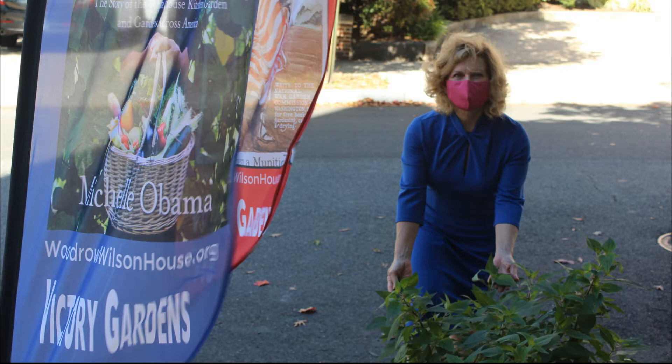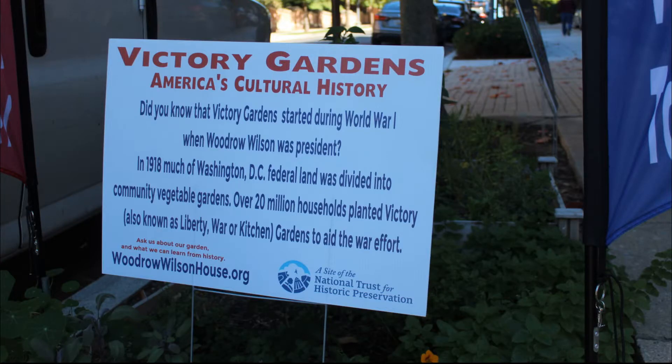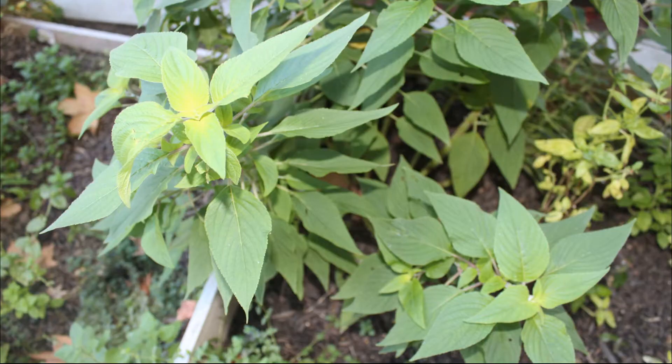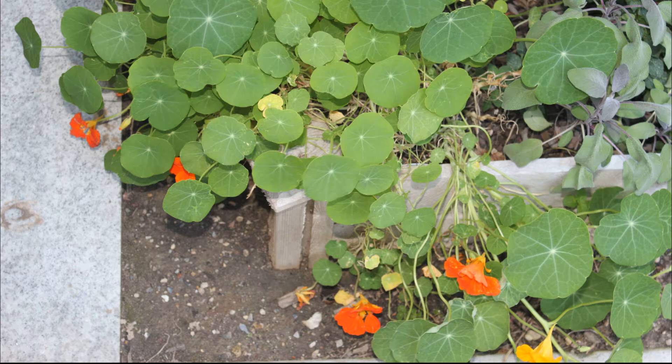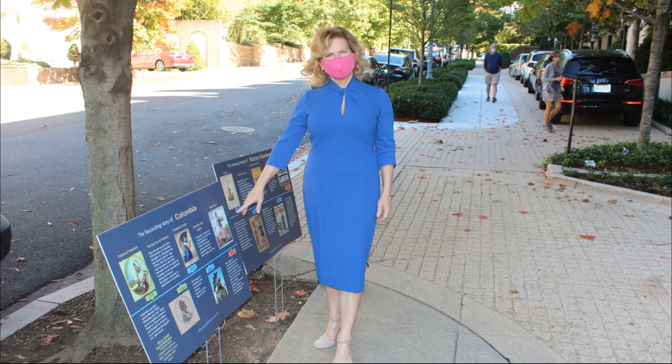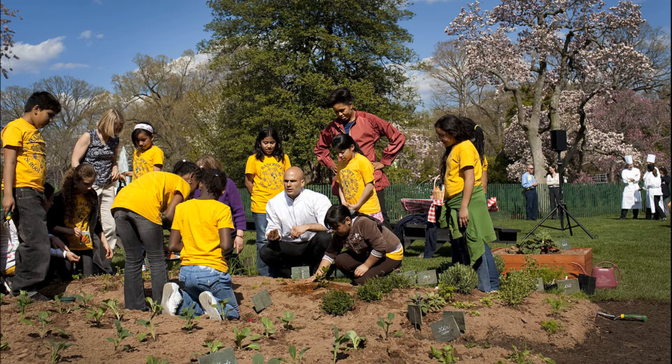In April, when we were all confined to our homes, people got busy building Victory Gardens. Here at the Wilson House, we started a Victory Garden — we'd never had one before. We did a lot of research, and we started to see this trend of images of Columbia that was used for 'planting the seeds of victory.' We decided to compare the Victory Garden of 1918 to the kitchen gardens of today at the White House.